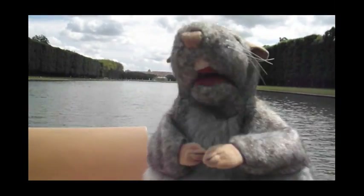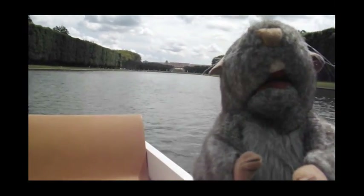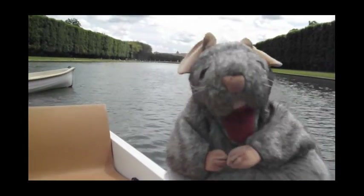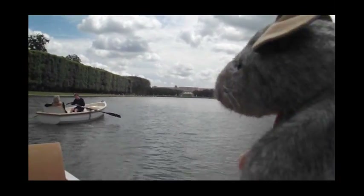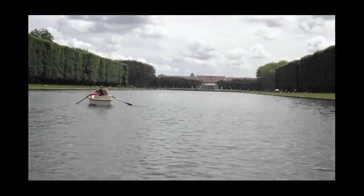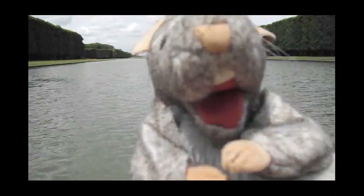We rented a rowboat and now we're rowing around on some body of water in Versailles. That over there in the distance, kind of blurry, but it's the Palace of Versailles. And all around us here is water — you can see water every which way.